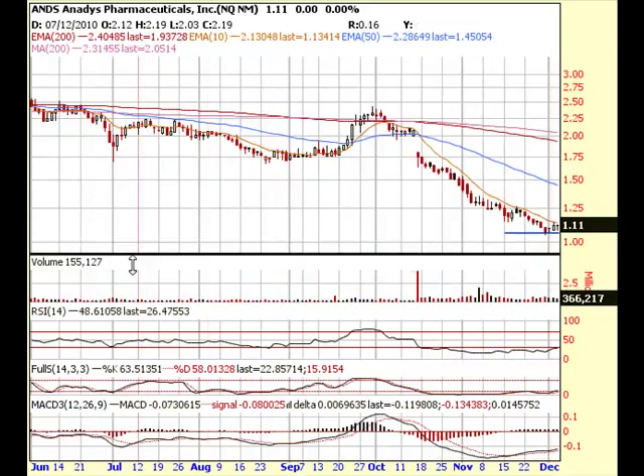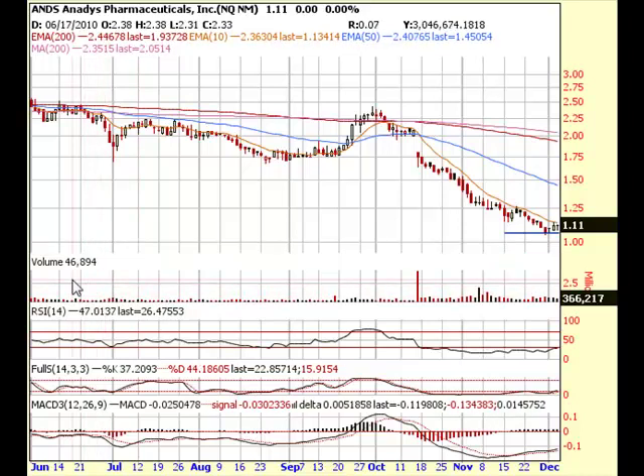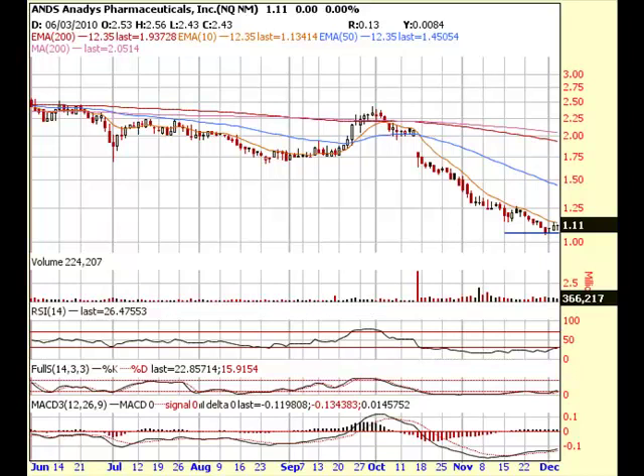I'm doing pretty well. Anyway, those are some of the plays we went over this week. If you want to join, just go to ProfitAlerts.com and subscribe — you can get nightly watch lists, videos, and real-time trading alerts from me with entries, exits, and recommended stop losses.